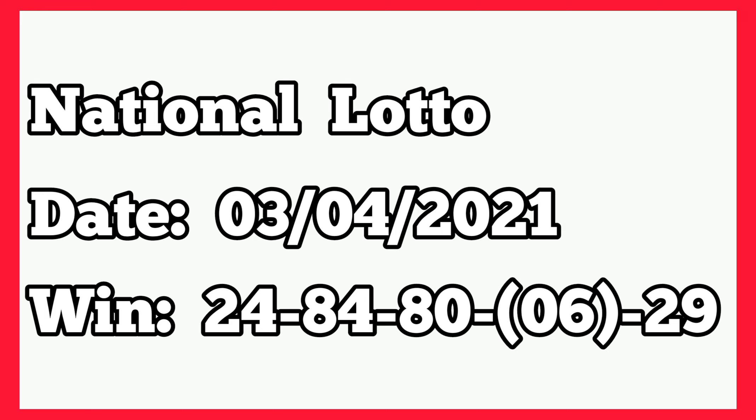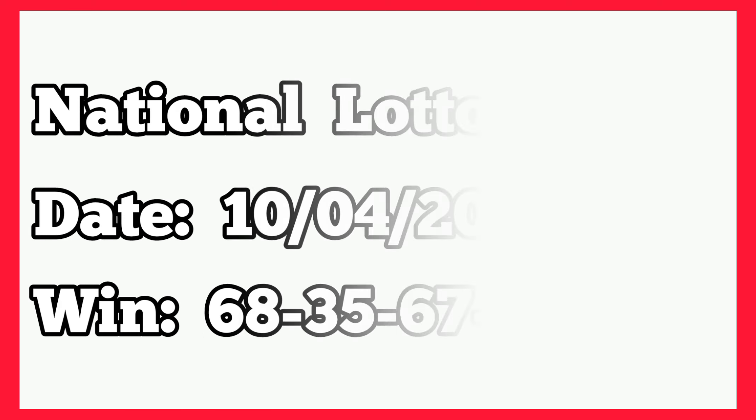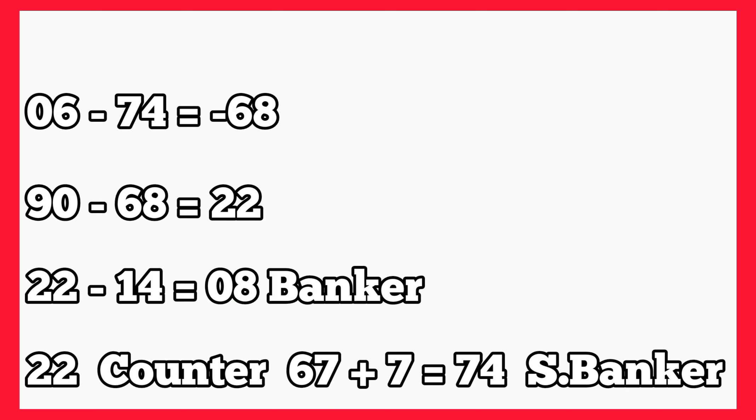Let's go to National 3rd of April 2021. The winning numbers played 24, 84, 80, single 6, 29. So we have single 6 at fourth box winning. The following week, that was 10th April 2021, it also played 68, 35, 67, 74, 47. So here too we have 74 as fourth box winning, and it is bigger than single 6. So single 6 minus 74 gives us negative 68. Then we subtract from 90: 90 minus 68 gives us 22. Then 22 minus 14 gives single 8 banker, and 22 counterpart to 67.